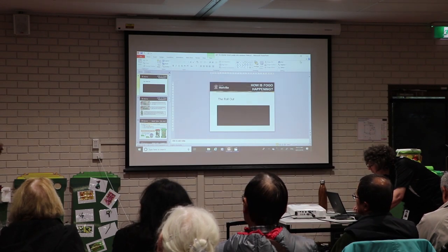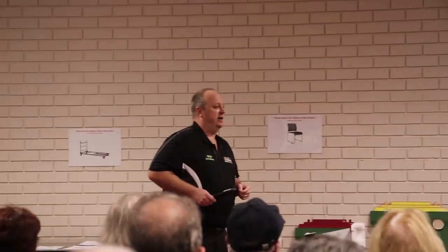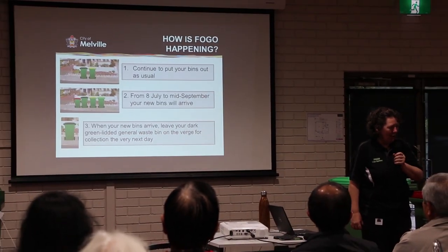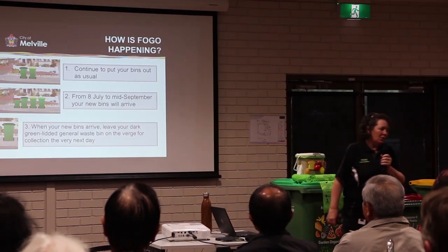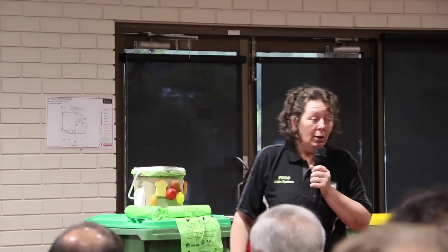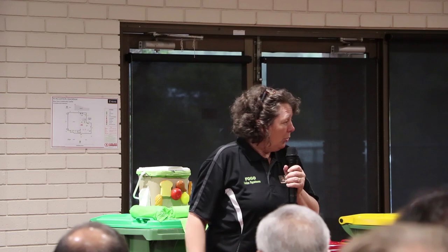The trigger for when the system changes is when your new bins arrive — that's going to be any time from July 8th to mid-September. When those new bins arrive, that's when you leave your old green-lidded bin out. That bin will be collected the following day and it's going to be 100% recycled. Each of these new bins is made from at least 30% recycled material, so it's a valuable commodity — those still in decent condition won't be chopped up, they'll be re-lidded and reused.